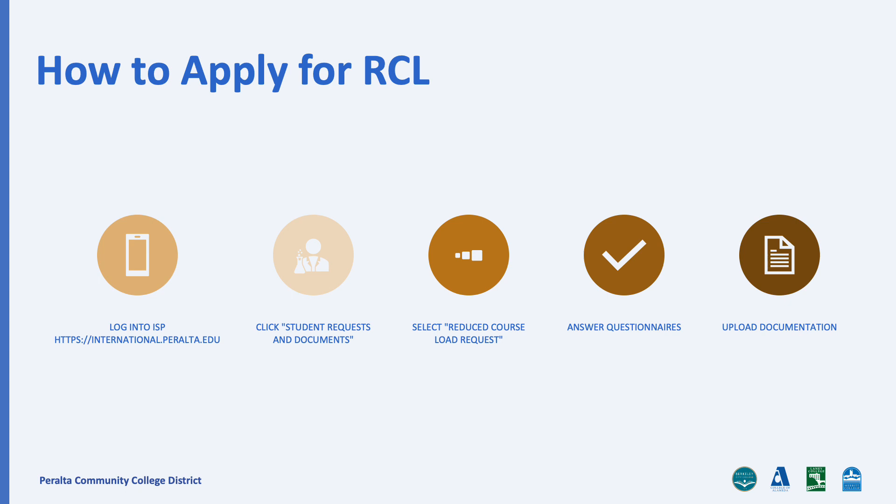An advisor will contact you with confirmation if your RCL was approved. Please do not drop below 12 units until an advisor has provided approval. Once approved, you may proceed by dropping your classes to complete the RCL process.